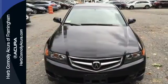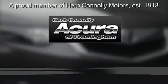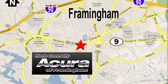Test drive this TSX today. Herb Connolly Acura, meeting and exceeding expectations one customer at a time. Stop in today, we're conveniently located at 500 Worcester Road, Route 9 in Framingham, Massachusetts.